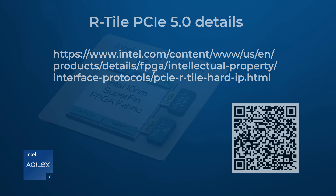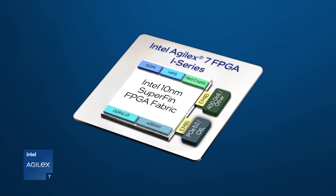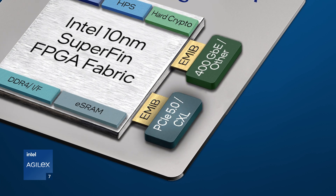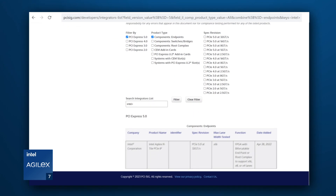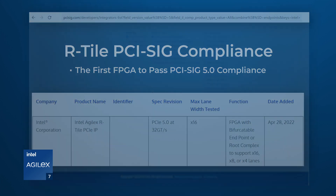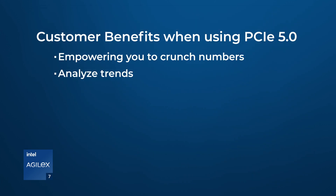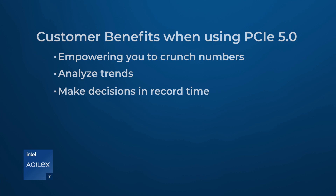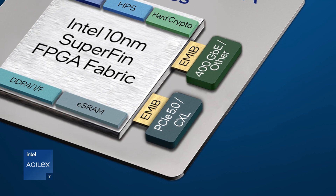While performance is important, specification compliance is key for the user community. The R-Tile-based Agilex device was the first FPGA device to pass PCI-SIG 5.0 compliance, ensuring its interoperability with other compliant devices. You can be confident that Agilex 7 FPGAs with R-Tiles have the capability and industry certification to empower you to crunch numbers, analyze trends, and make decisions in record time.